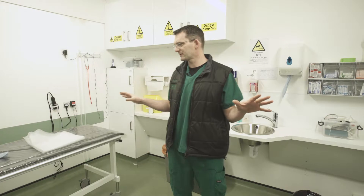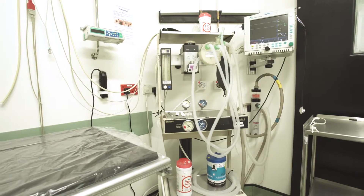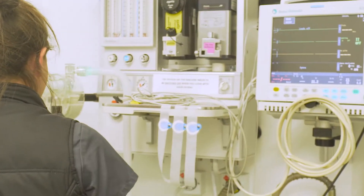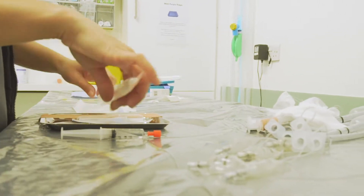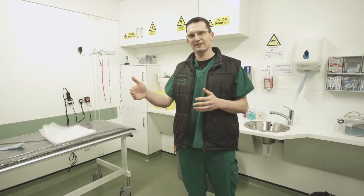As you can see, there are two stations in this room and there are no patients here at the moment, but all the preparations are being made prior to them arriving so that everything can move as quickly as possible. Once they're asleep, they're clipped and prepped for surgery, all the monitoring equipment is attached, and then the patients move into theatre.